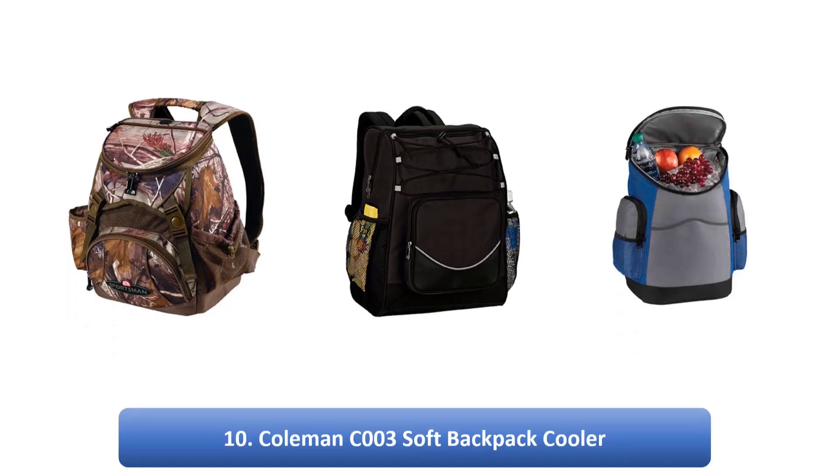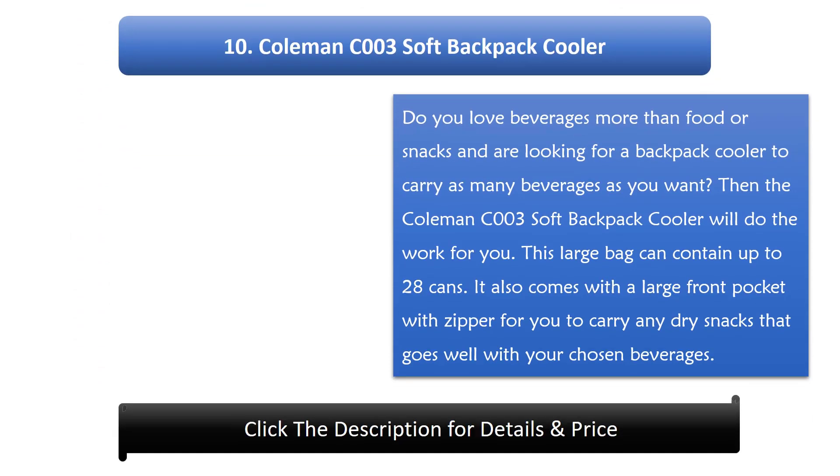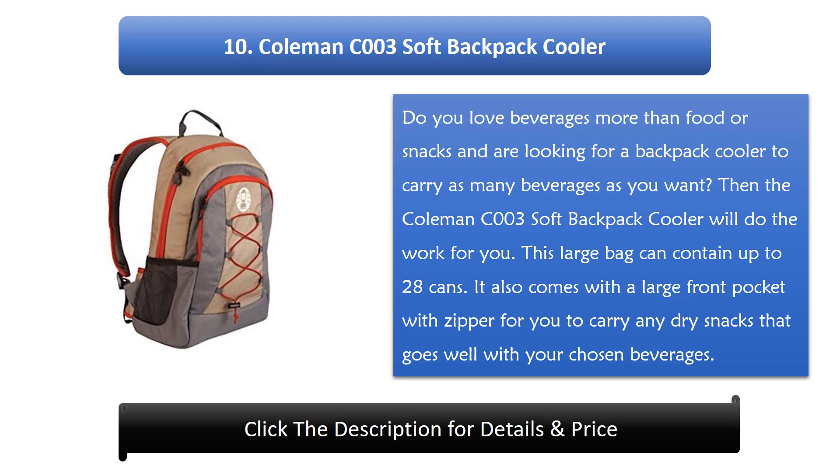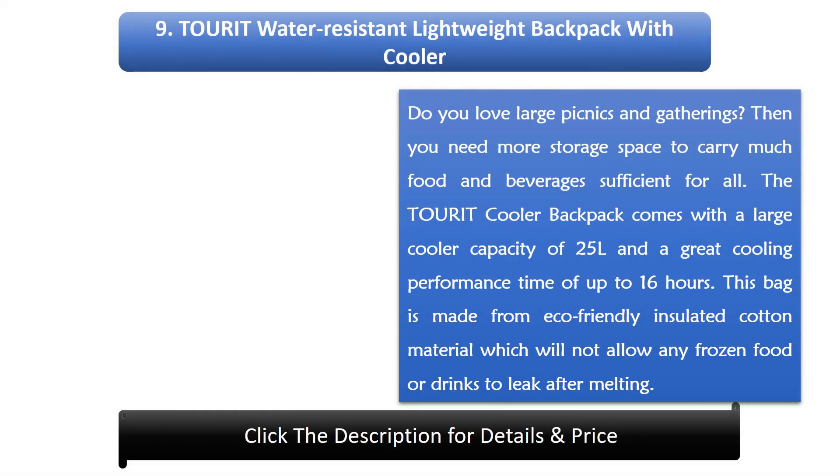Number 10: Coleman C003 Soft Backpack Cooler. Do you love beverages more than food or snacks and are looking for a backpack cooler to carry as many beverages as you want? This large bag can contain up to 28 cans. It also comes with a large front pocket with zipper for you to carry any dry snacks that go well with your chosen beverages.